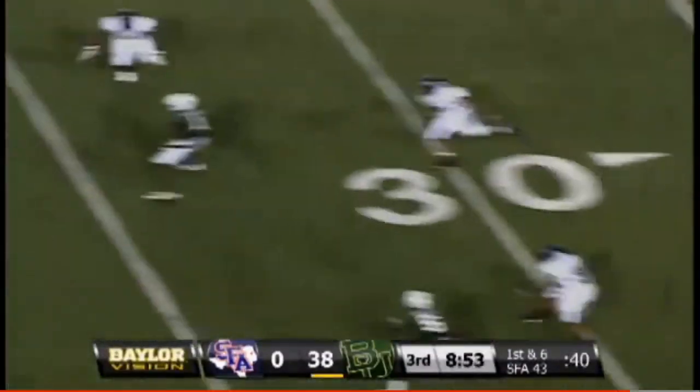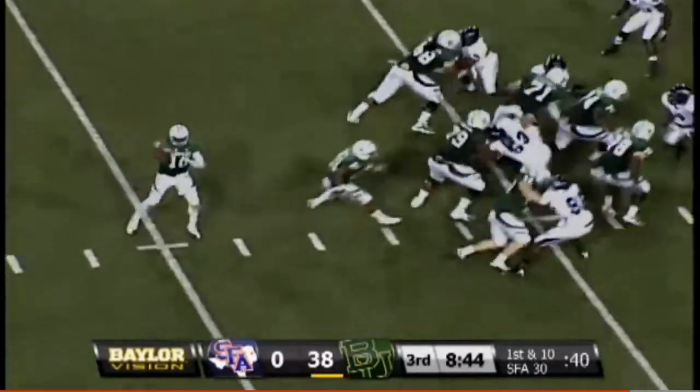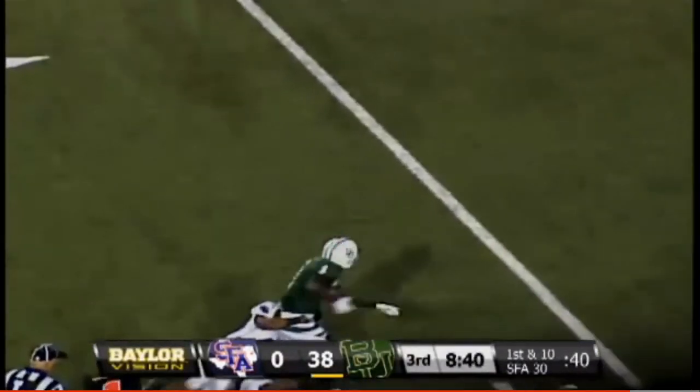Wolf is in there in the backfield along with Salubi. Griffin fakes the handoff — pass right side, caught by Kendall Wright. Here's Griffin — fakes the handoff, Kendall Wright's got it on the right side. He is caught with an ankle.